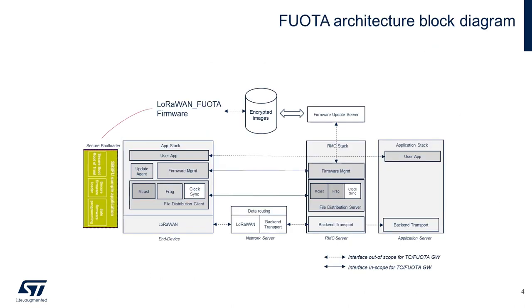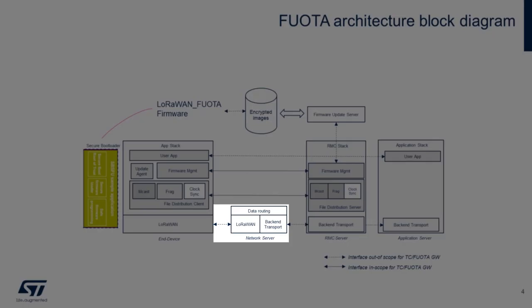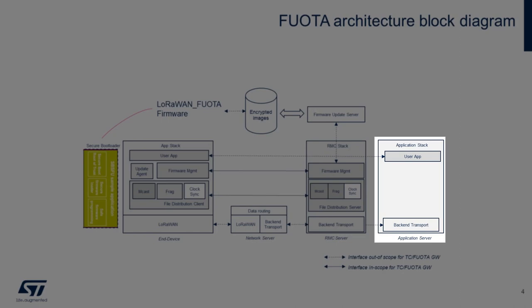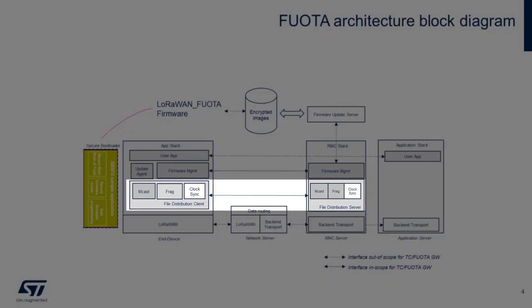Here we see the software layers of our STM32-WL-based end-device on the left, communicating to the network server via its gateways, the remote multicast server, and application server on the right. We can see the client-server relationship between the end-device and RMC server, each with similar function blocks for firmware management, multicast setup, fragmentation management, and clock synchronization.